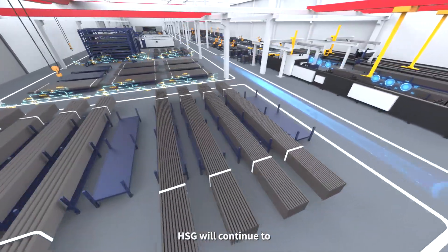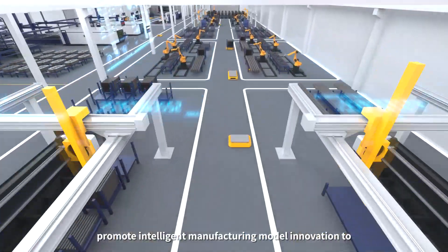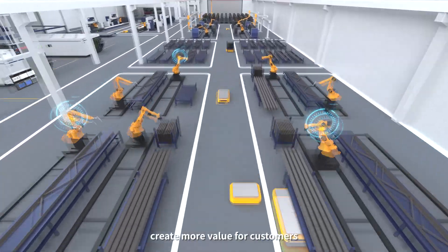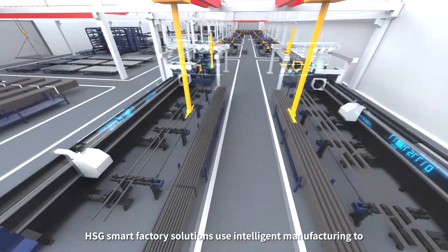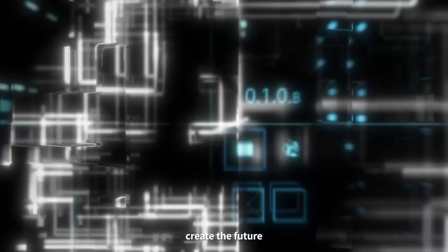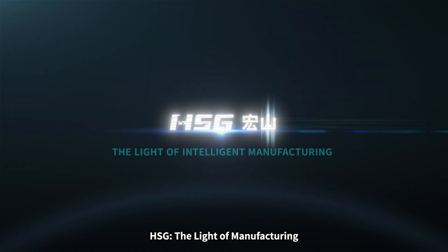Facing the future, HSG will continue to promote intelligent manufacturing model innovation to create more value for customers. HSG Smart Factory Solutions — use intelligent manufacturing to create the future. HSG, the light of manufacturing.